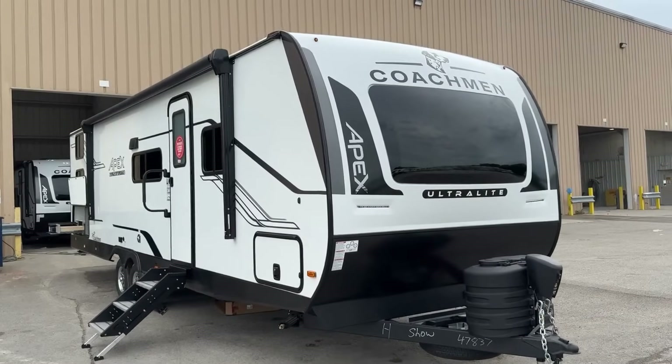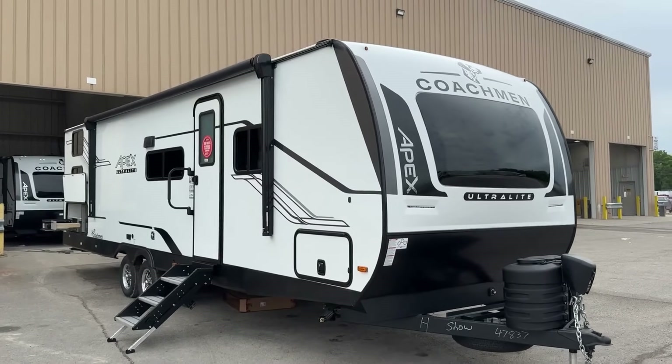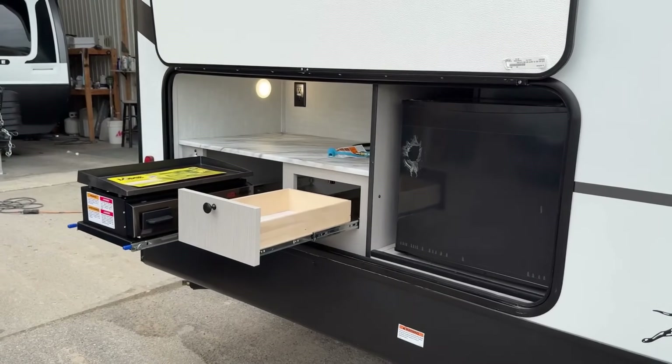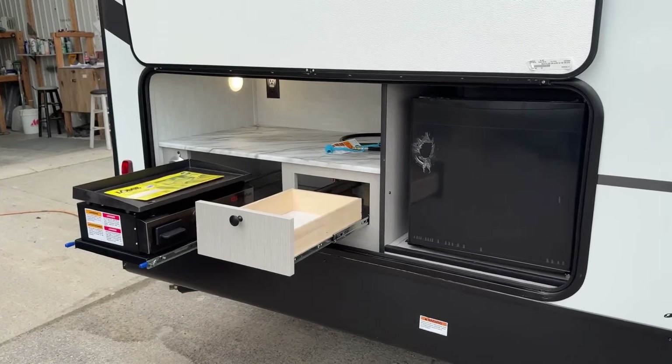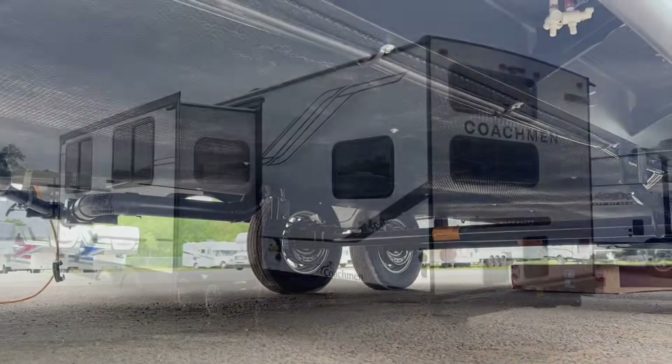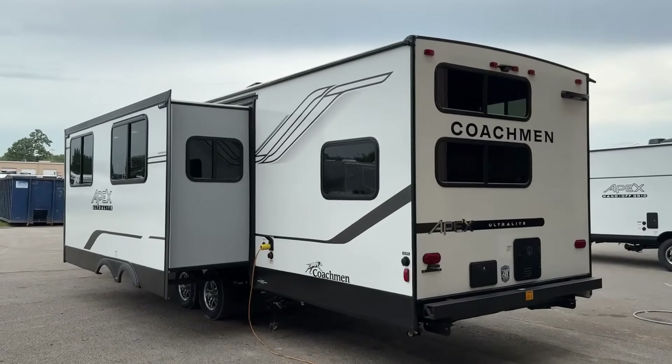Hey everybody, Josh the RV Nerd of Vicious RV down here at Coachman today where I was invited in to give you a first look at a new model they have coming out. It's kind of a rework of a previous one they had — I think it used to be called the 283, now called the 291 TBSS. This is a floor plan for those who want good slide-out space, a private bunk room, and a private bedroom.